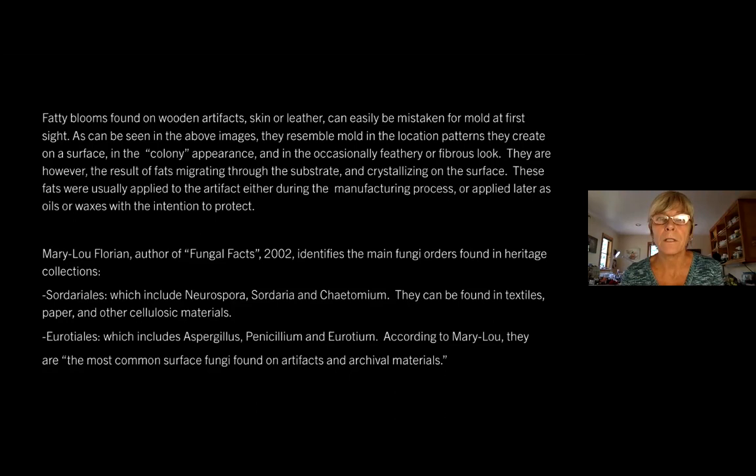Marilou Florian, author of Fungal Facts, published in 2002, identifies the main fungi orders found in heritage collections as the following: the Sordariales, which include Neurospora, Sordaria, and Chaetomium — they can be found in textiles, paper, and other cellulosic materials. And the order Eurotiales, which includes Aspergillus, Penicillium, and Eurotium. According to Marilou, these are the most common surface fungi found on artifacts and archival materials.